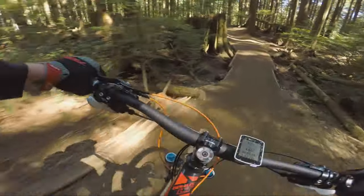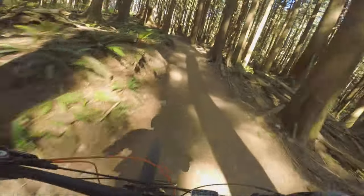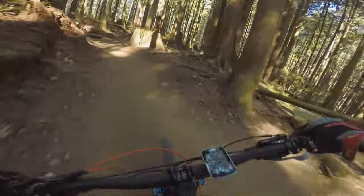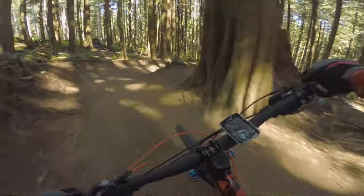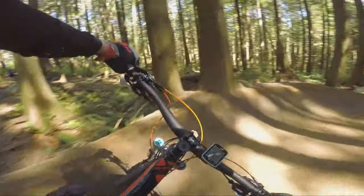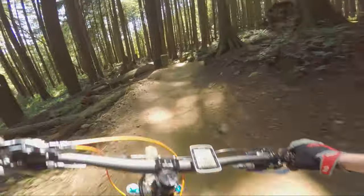Getting back to the trail, Bobsled is exactly as it sounds with many smooth large berms the whole way down. There is a small drop skill area near the middle of the trail but if it freaks you out you can just go around it. The nice thing about the end of this trail is it's very near the main parking lot, so if you're done for the day you don't have to ride back up Mountain Highway.